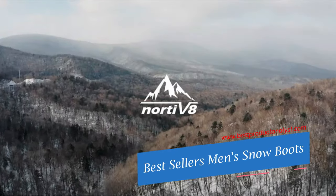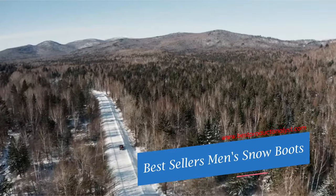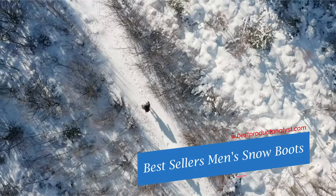Welcome to our channel BPA. Today's video we will show you top 10 bestsellers in men's snow boots.